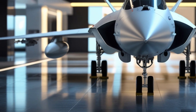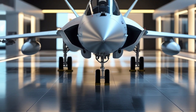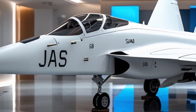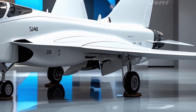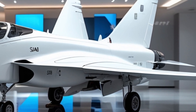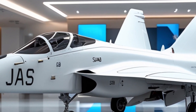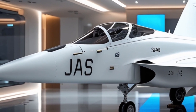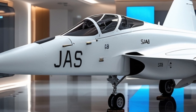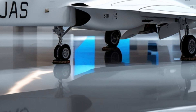The 2026 Saab JAS 39 Gripen is more than a modern fighter. It's a platform that blends agility, speed, and intelligence in a compact, affordable package. Sweden's strategic investment in this aircraft shows in every detail, from its exterior craftsmanship to its battlefield versatility. For nations seeking a next-generation fighter that doesn't compromise on performance or adaptability, the Gripen stands out as a true legendary machine.